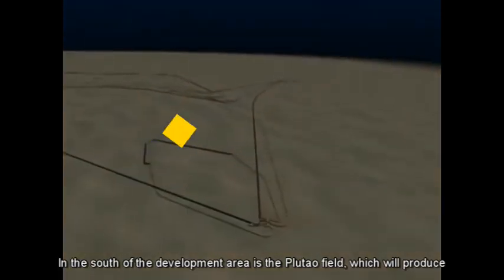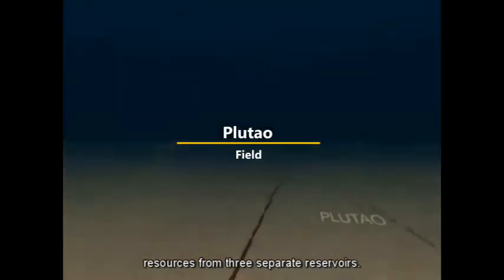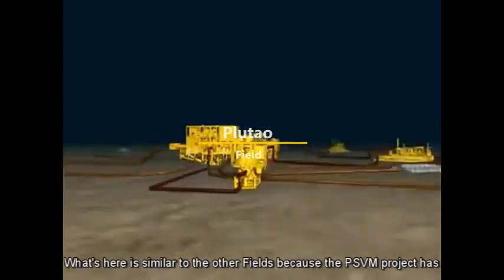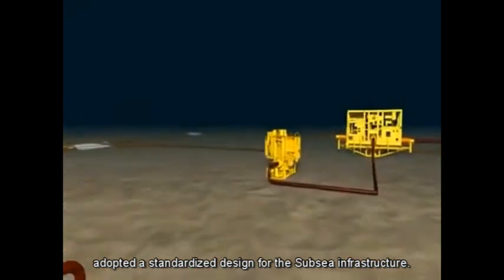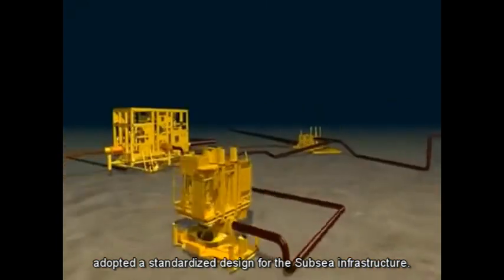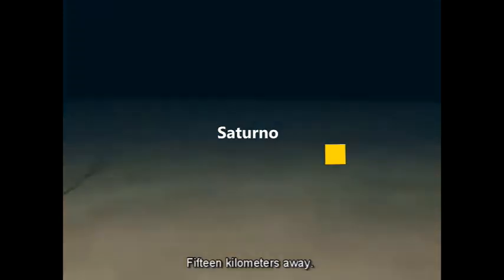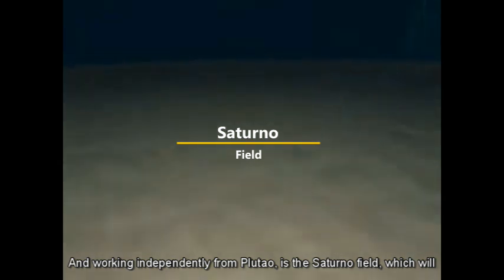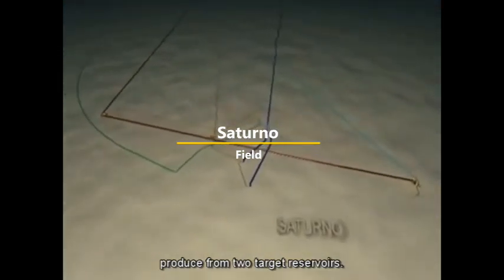In the south of the development area is the Plutau Field, which will produce resources from three separate reservoirs. What's here is similar to the other fields, because the PSVM project has adopted a standardised design for the subsea infrastructure. 15 kilometres away and working independently from Plutau is the Saturno Field, which will produce from two target reservoirs.